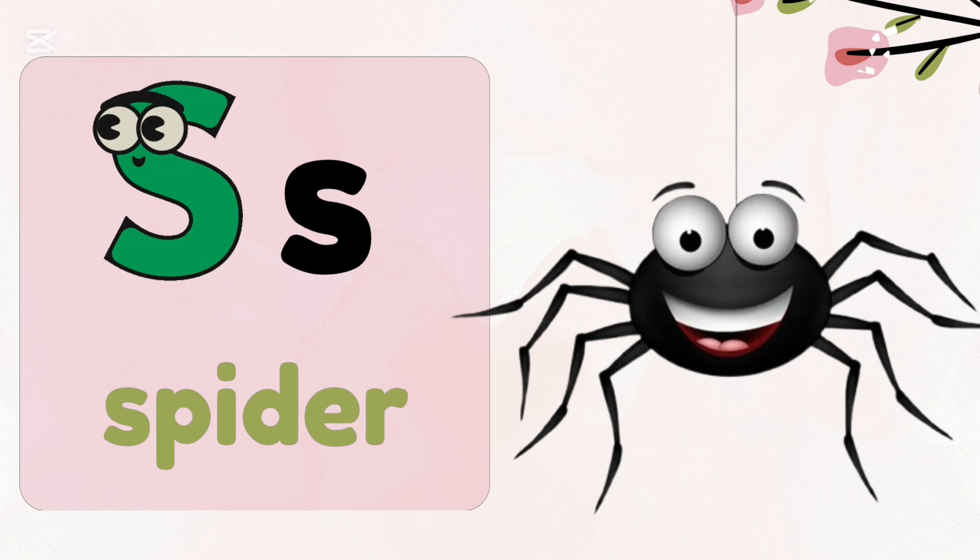S — Spider. Spiders have eight legs. Spiders use their webs to catch their prey.